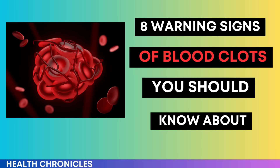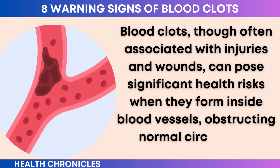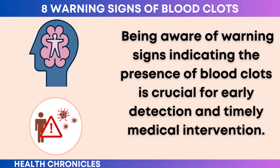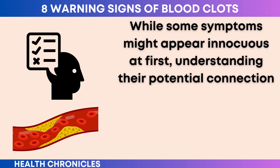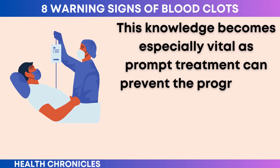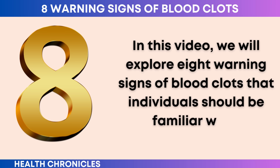8 Warning Signs of Blood Clots You Should Know About. Blood clots, though often associated with injuries and wounds, can pose significant health risks when they form inside blood vessels, obstructing normal circulation. Being aware of warning signs indicating the presence of blood clots is crucial for early detection and timely medical intervention. In this video, we will explore 8 warning signs of blood clots that individuals should be familiar with.